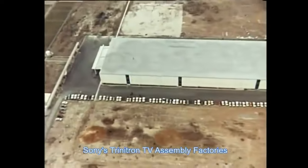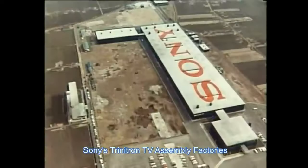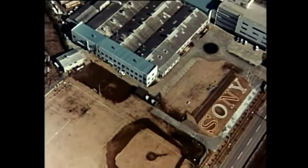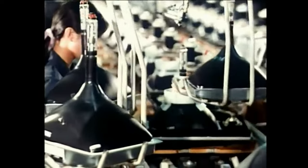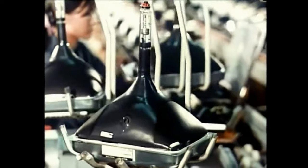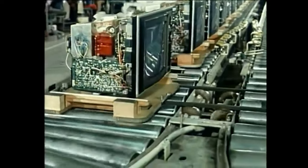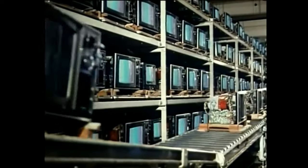Sony's Trinitron TV assembly factories. This is a Trinitron TV picture tube factory. Transistor TV sets are being manufactured here at the color TV factory in Tokyo.